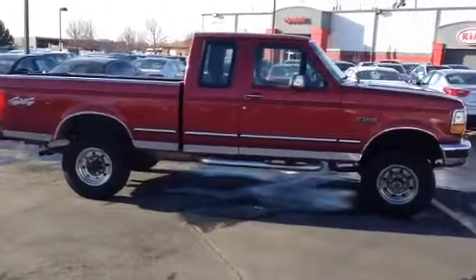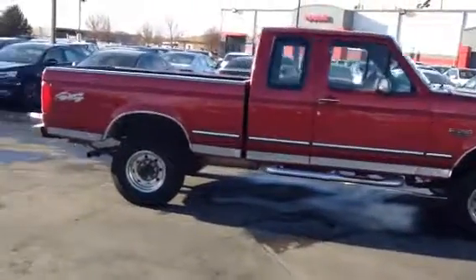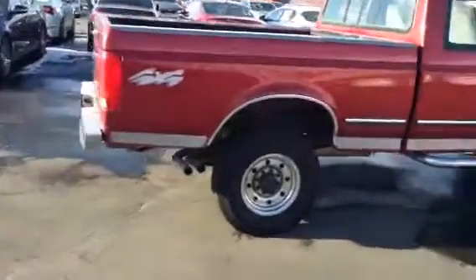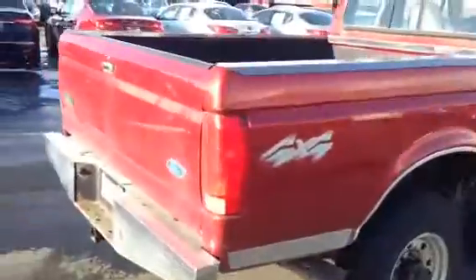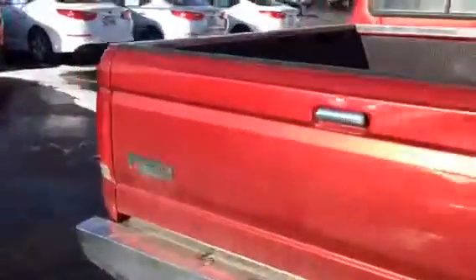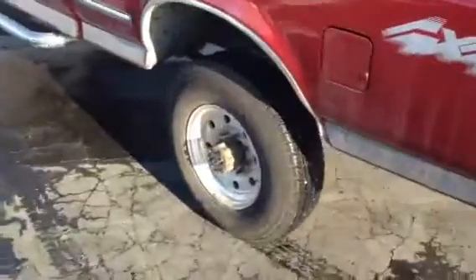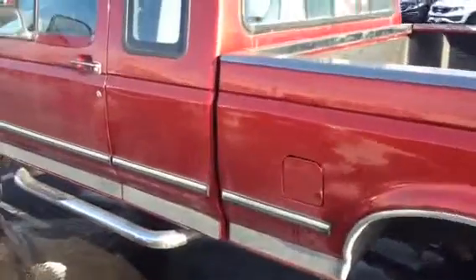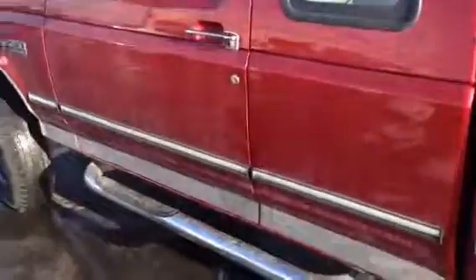Hi Gary, sorry it's taking me so long to get you this video of this truck. So here's a 97 F-250. Just drove it back from Ogden with about a half hour to 40 minute drive on the freeway — drives really nice, very smooth.